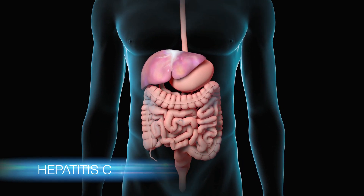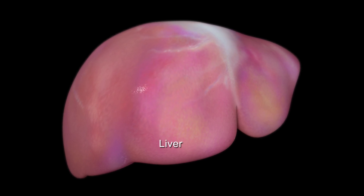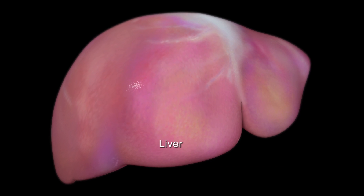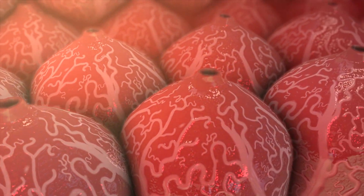Hepatitis C is a virus that hurts your liver. Your liver is one of the biggest organs in your body and performs lots of important jobs. The main function of the liver is to filter and break down toxins in your blood. This work is done by clusters of liver cells called hepatic lobules.